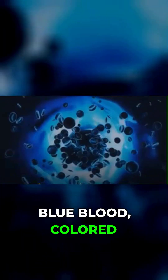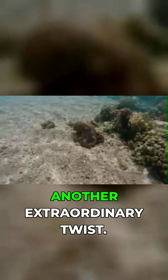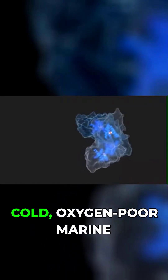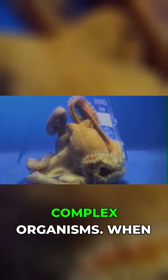The octopus's blue blood, colored by hemocyanin instead of the iron-based hemoglobin that gives our blood its red hue, represents another extraordinary twist. Hemocyanin is far more efficient in cold, oxygen-poor marine environments, allowing these creatures to thrive in conditions that would suffocate other complex organisms.